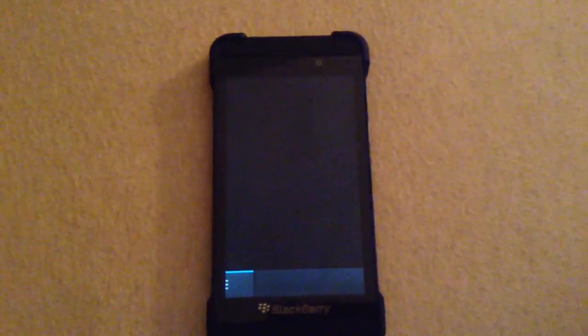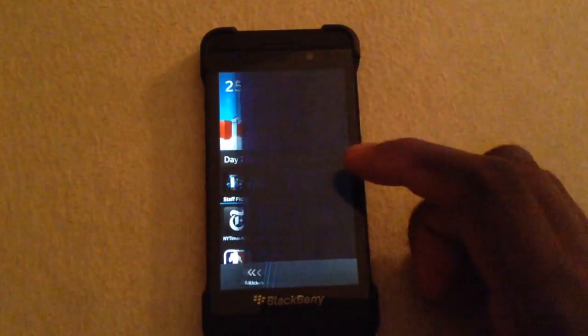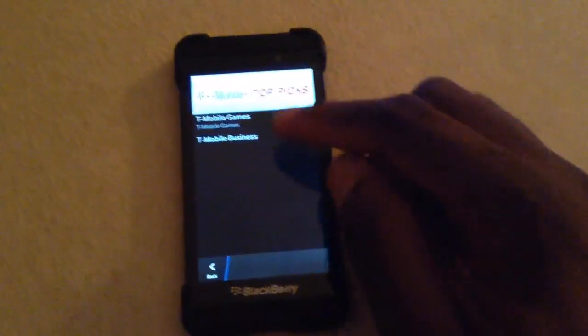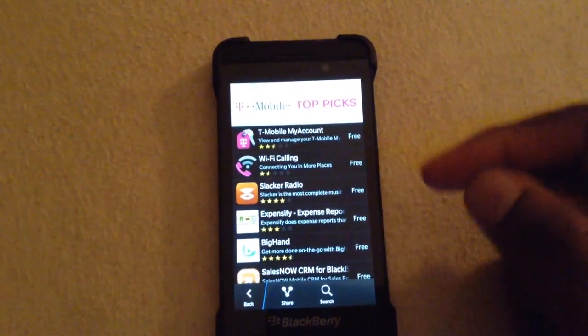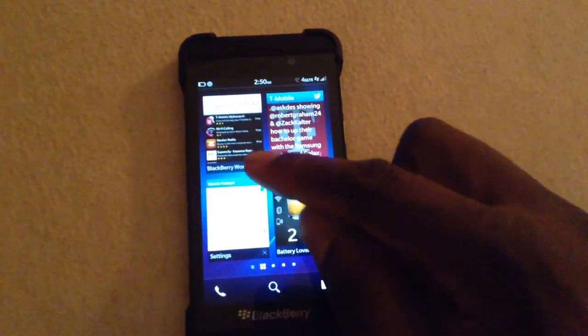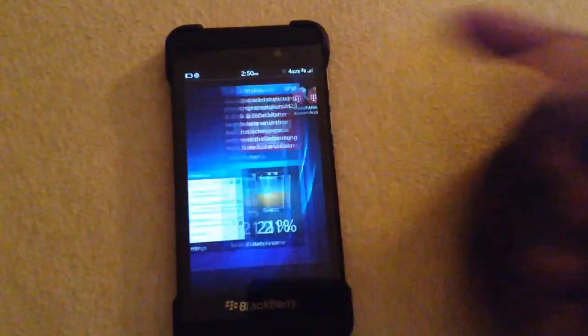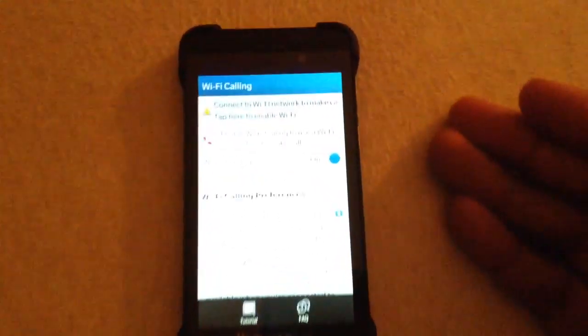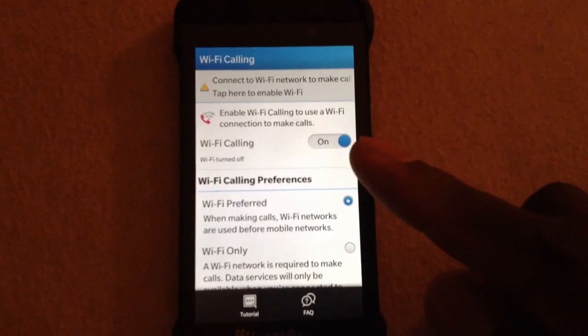How do you turn that off? Well, what you do is go into the App World, click on the T-Mobile one, go to Business, and download that application right there — the Wi-Fi calling app. Then you can go over here. I already have it installed, because there's no option to turn off Wi-Fi calling without this application.